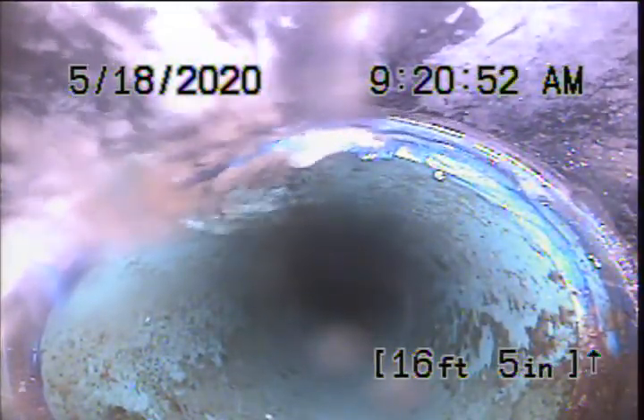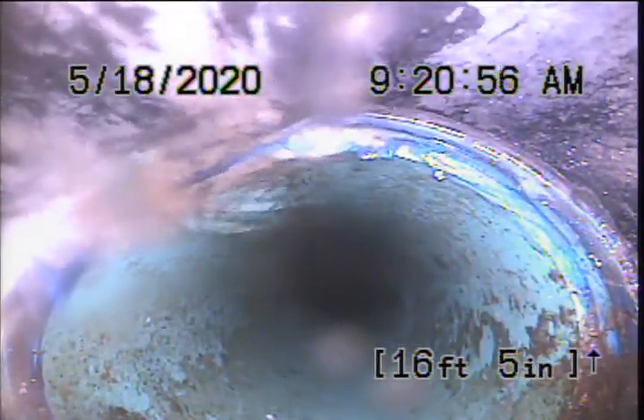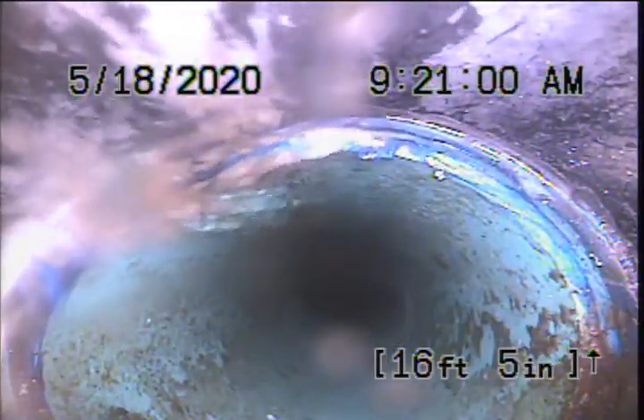Okay, right here, approximately 16 feet from our point of access, the line transitions over from ABS to the Schedule 30-34 PVC. Transition looks good.